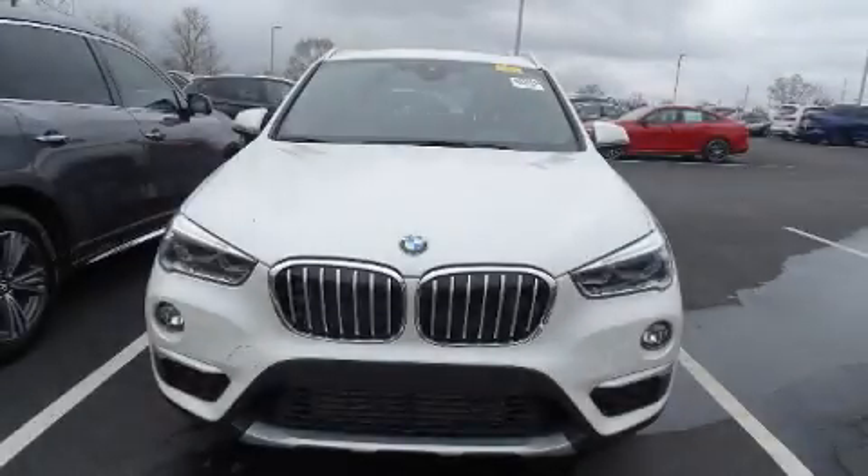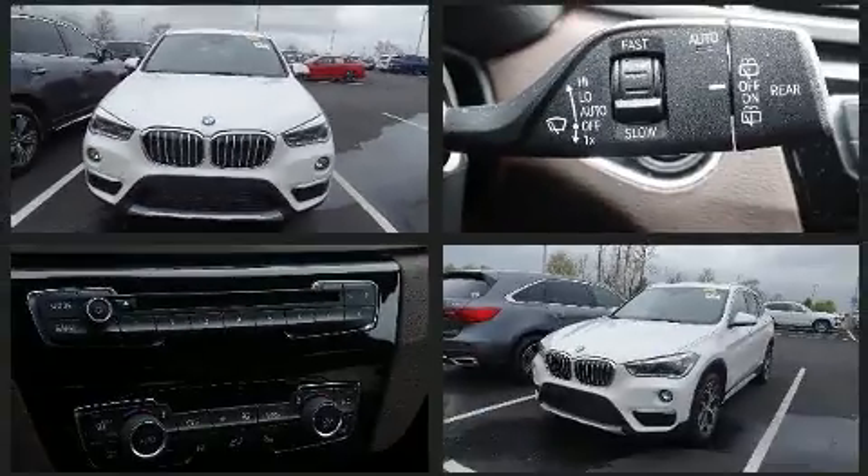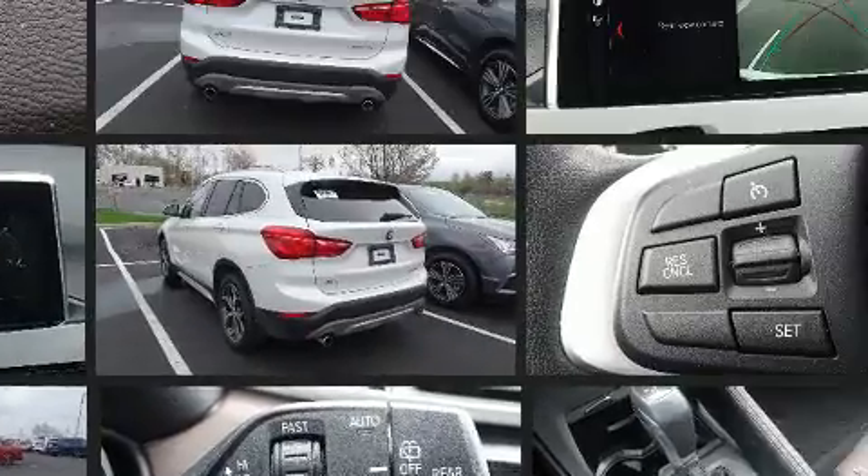Get excited about the 2018 BMW X1. With just over 10,000 miles on the odometer, this versatile and environmentally responsible vehicle provides both comfort and driving innovation.